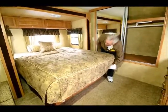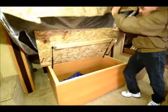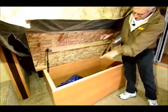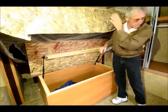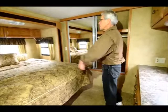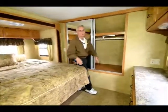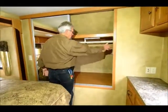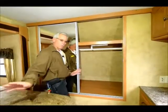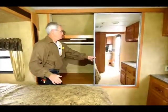It creates a very nice master suite with a walk-around queen bed in the slide — quite deep. This was the storage we looked at from outside, and then of course this is the rest of it from inside. In sliding the bed sideways, you create this large front wardrobe, which is always limited in a trailer — kind of like a fifth wheel, but all on one level.